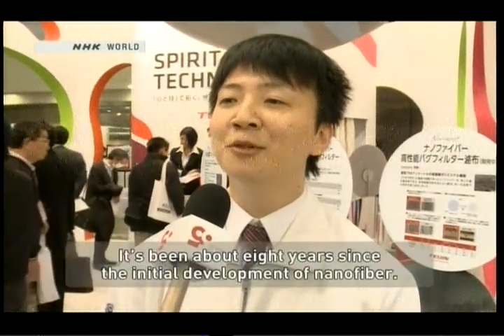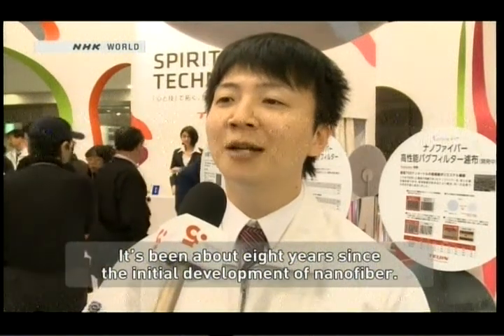So, is there any limit to nanofiber's potential? I have been developing nanofiber for about 8 years.